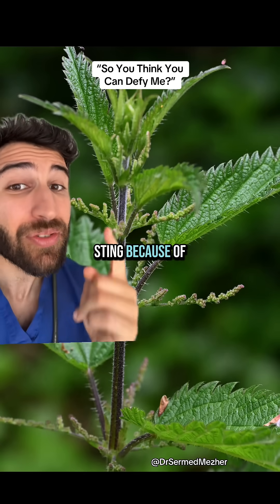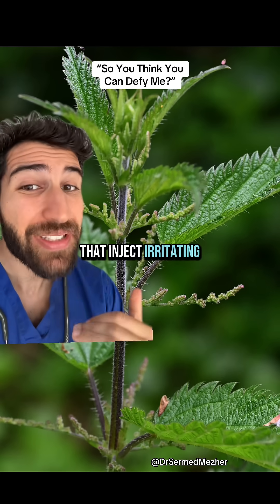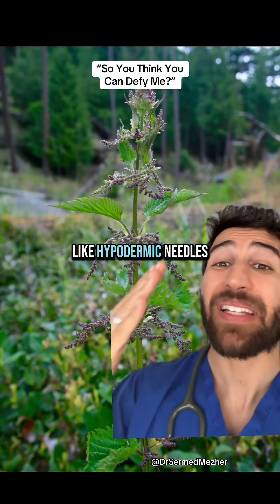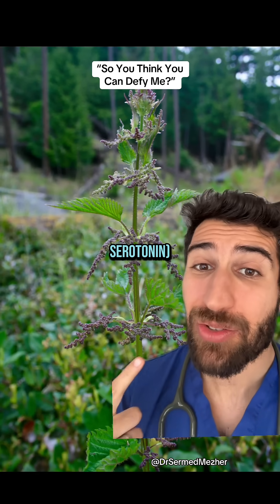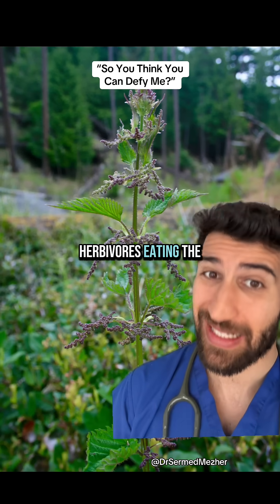These prickly plants sting because of tiny hollow hairs called trichomes on their leaves that inject irritating chemicals into our skin. These hairs act like hypodermic needles, releasing signaling molecules like histamine and serotonin that are initially meant to deter herbivores from eating the plant.